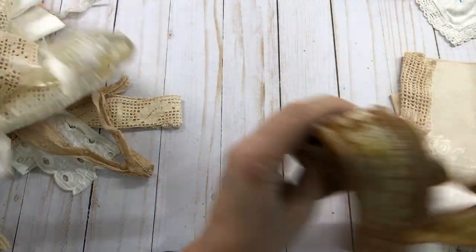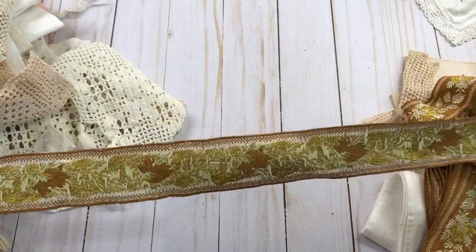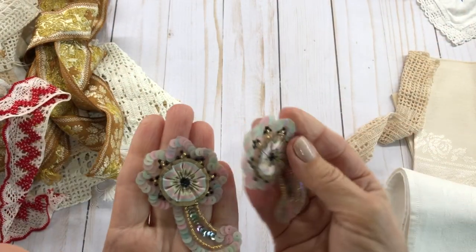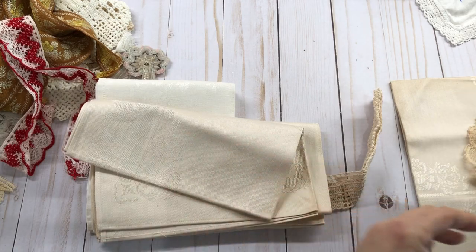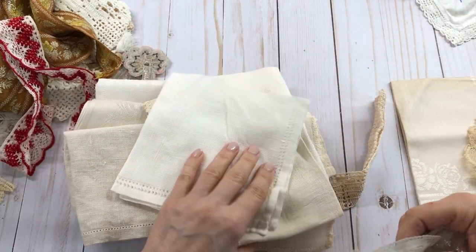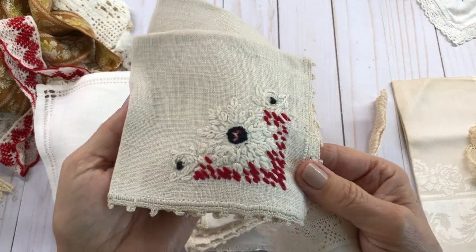Just more and more stuff. Got a bunch of ribbon trims — I love this color here, and this red is really pretty. These two little things right here I thought are really cute little appliques. Some more of the little napkins, and some of these are linen, which I love linen. Aren't those pretty? Look at that.